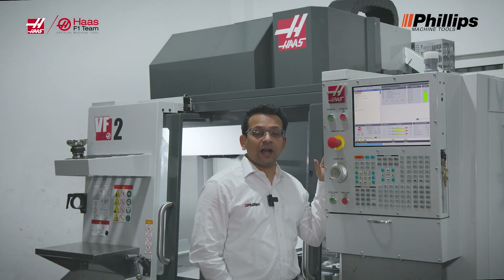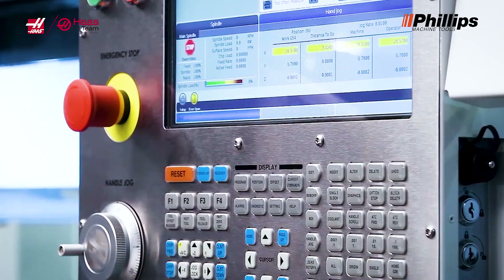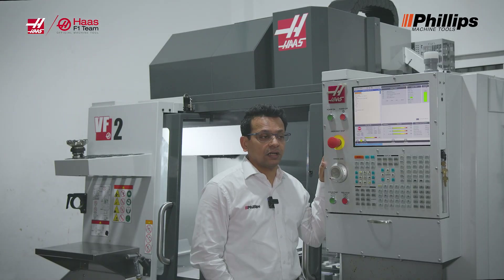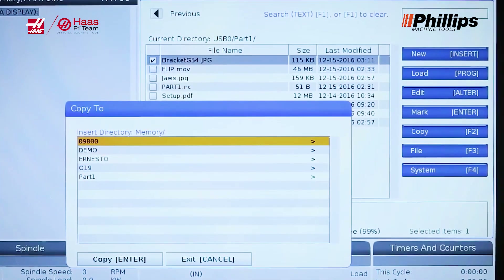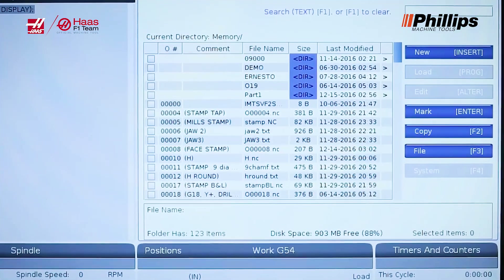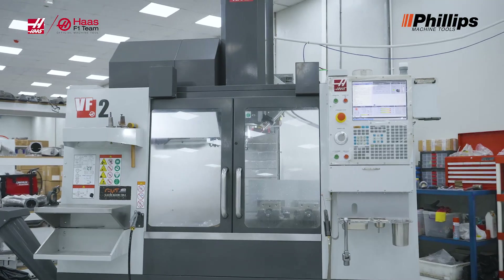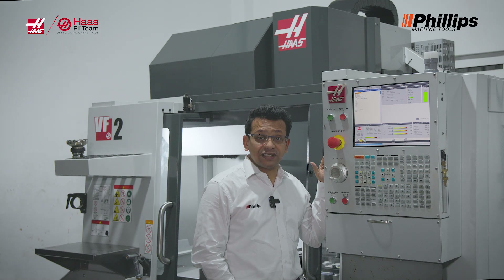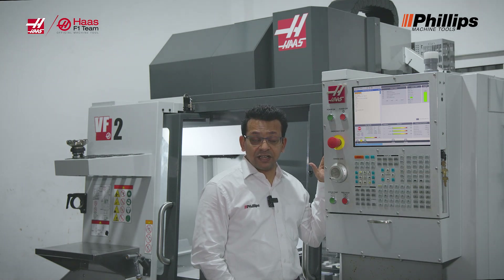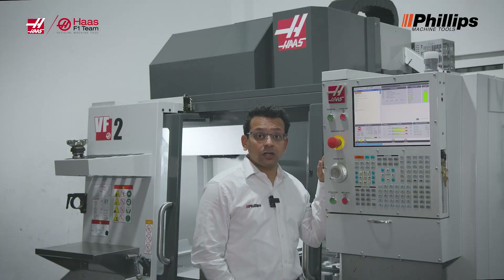Haas has a number of advanced features on the control system. These include advanced tool management and 1GB memory directly on the main processor board, which is a great feature. When you want to run large programs in the die-and-mold sector or the aerospace sector, having 1GB memory directly on board versus an external memory connected to the control makes it easy to use, quick, and absolutely trouble-free.